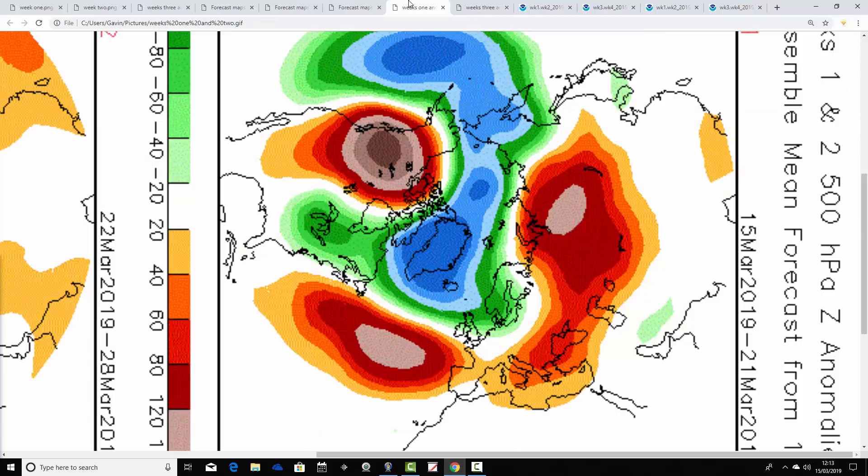Now let's see how the CFS v2 is looking in comparison — again at 500 millibar heights, broken down into weekly periods. Week one takes us from the 15th to the 21st of March. The coming week has below average heights to the north, quite a deep trough of low pressure in the North Atlantic, and above average heights in the middle of the Atlantic, with the flow and jet coming through. There's perfect agreement between the JMA and the CFS v2 for the week ahead — unsettled for the north, with an increasingly dry trend for the south.